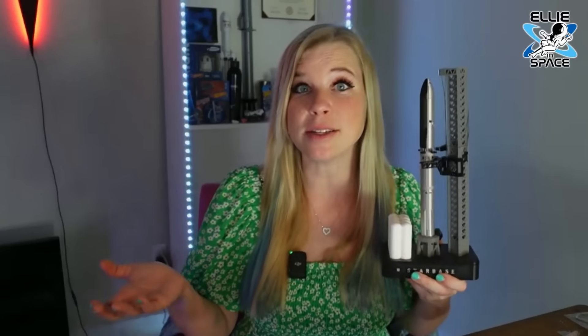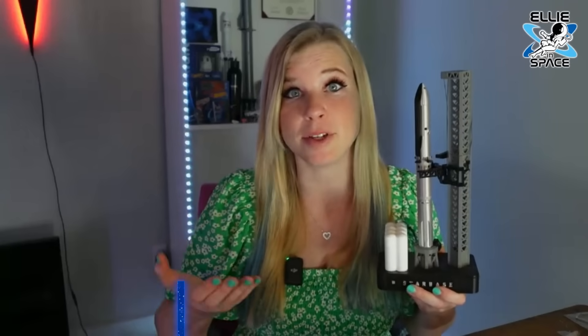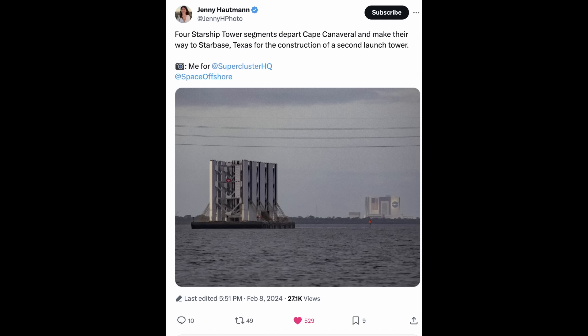We also saw SpaceX share that they have multiple ships ready for testing, so I think 2024 we're going to see a lot of Starship testing. If you haven't been able to make it to a launch, you'll probably get your chance this year. The progress is not only tied to Texas — we are also getting components from Florida. These images are circulating showing four Starship tower segments departing from Cape Canaveral and making their way to Starbase, Texas for the construction of a second launch tower.